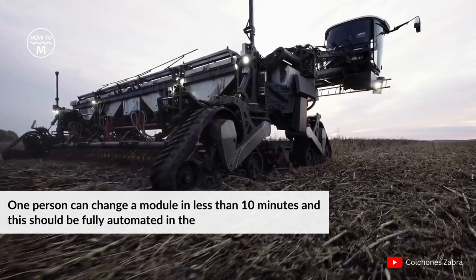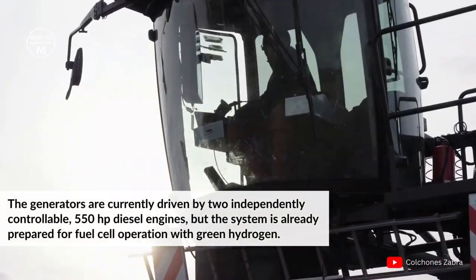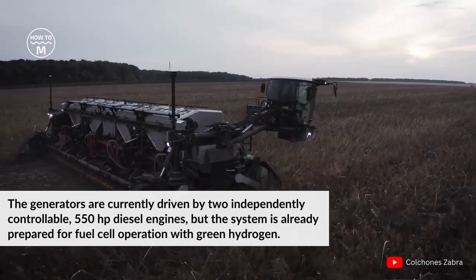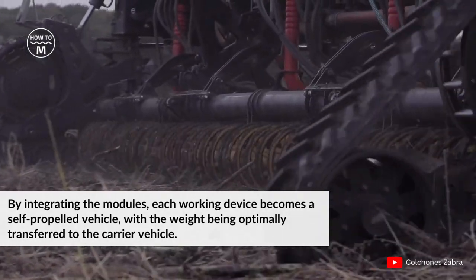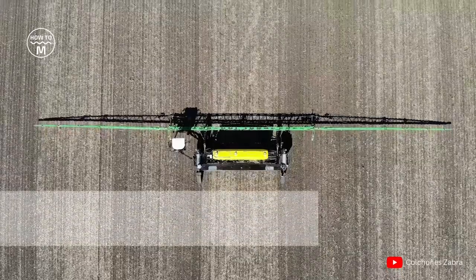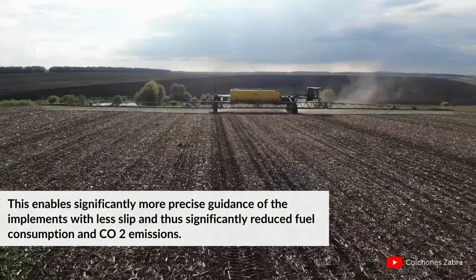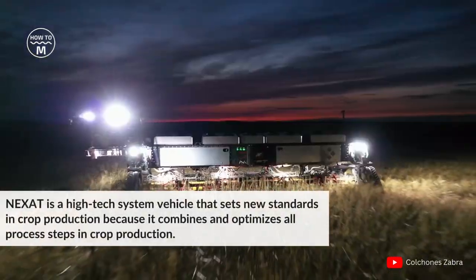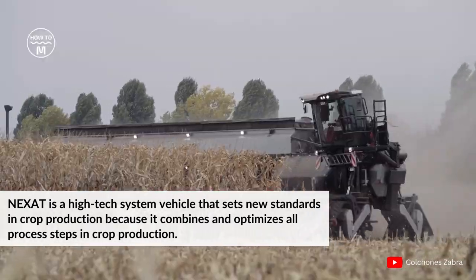One can change a module in less than 10 minutes, and this should be fully automated in the near future. The generators are currently driven by two independent controllable 550 hp diesel engines, but the system is already prepared for fuel cell operation with green hydrogen. By integrating the module, each working device becomes a self-propelled vehicle with weight optimally transferred to the carrier vehicle, enabling significantly more precise guidance of implements with less slip and thus significantly reduced fuel consumption and CO2 emissions. Nexat is a high-tech system vehicle that sets a new standard in crop production.